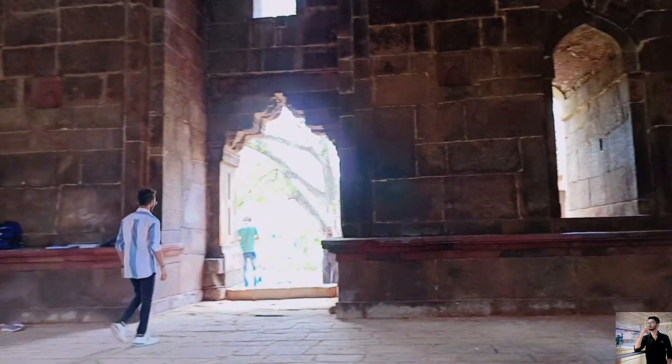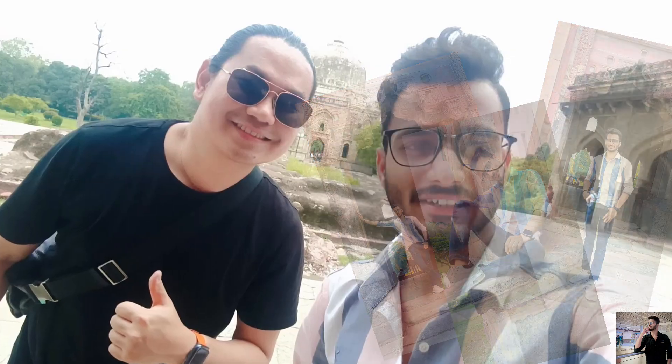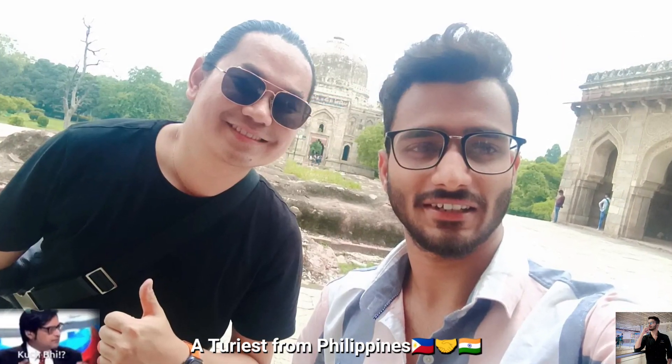There are so many tourists who come together and I clicked pictures with them. These people I was with were from the Philippines.